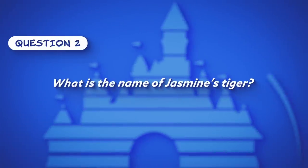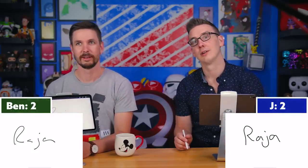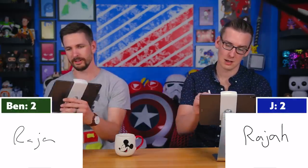Question two: What is the name of Jasmine's tiger? Both confidently write Rajah, but Tyler reveals they both spelled it incorrectly — it has an H on the end. Ben, wearing a Mickey Mouse shirt, jokes it's a clear indication he knows what he's talking about. They digress about Mickey not really being part of their childhood media, calling him more like an interactive logo.